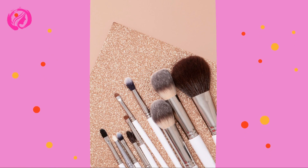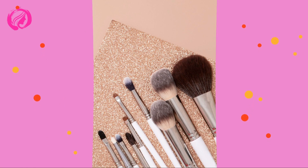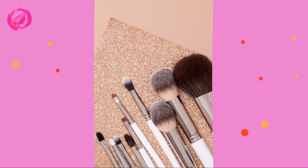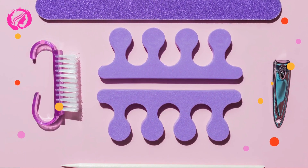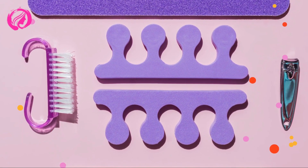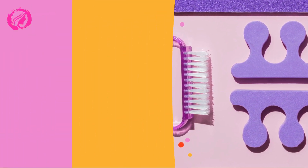Hey there, beautiful souls. Are you tired of struggling to find the perfect makeup brush every single morning? Have you ever wished for a magical wand to organize your makeup brushes in an instant? If the answer is yes, then you're in for a treat today. I'm about to reveal the ultimate secret to keeping your makeup brushes perfectly organized and ready to use — it's a game-changer.